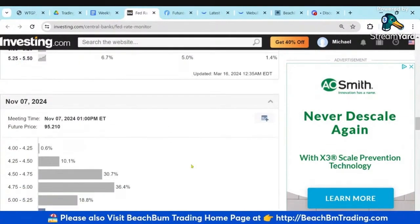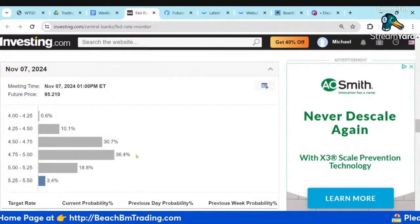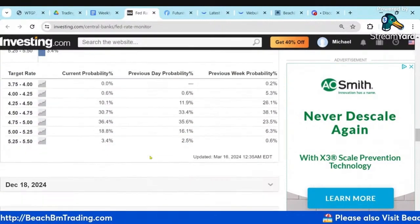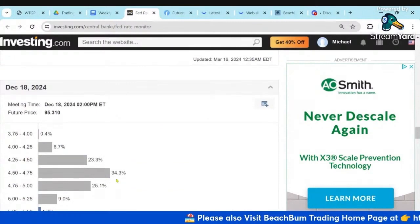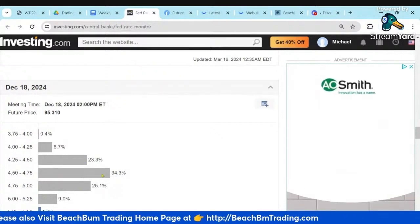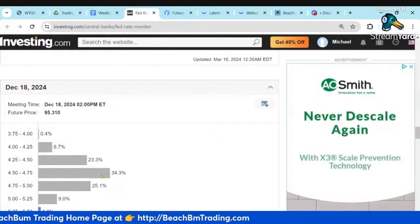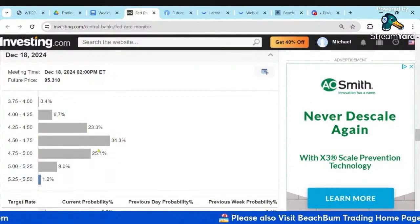Go out to December, and now the majority has got two cuts, some three. The Fed previously told us by the end of the year they would do three cuts. So once we get to the end of the year, we've got a majority over 50% at least two, probably three. A very small percent say only one cut, but overall it's much more distributed.